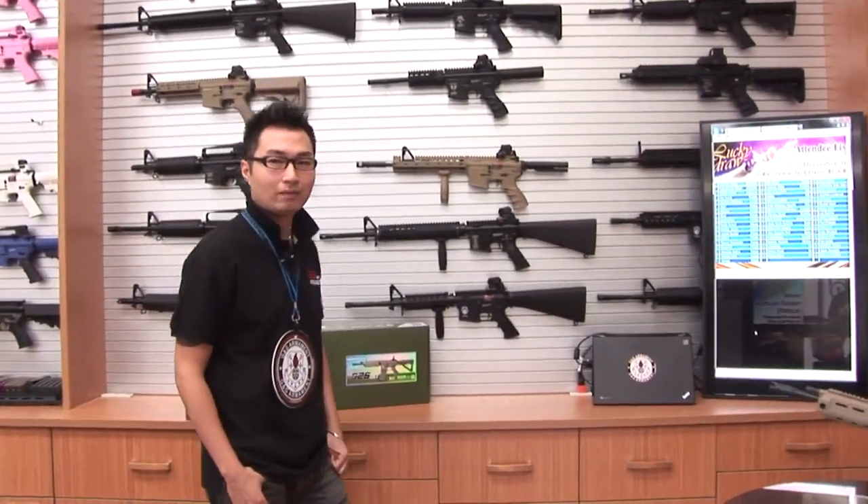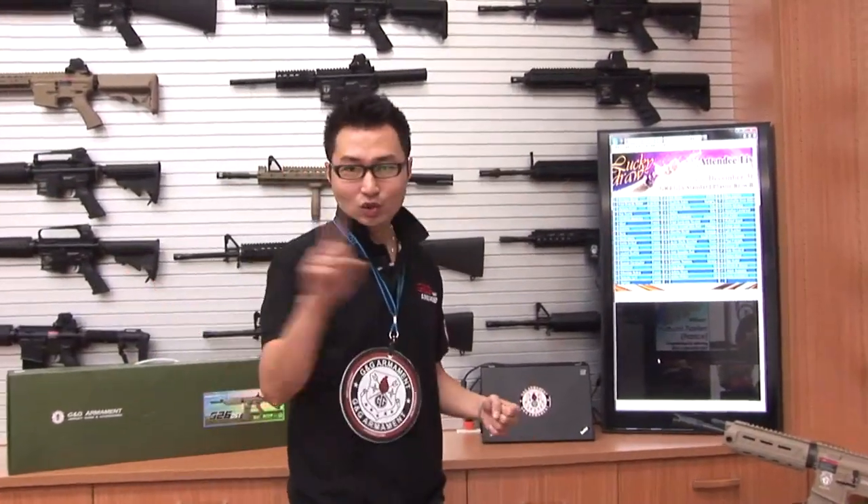Hello everyone, this is GGTV. My name is Matt. Don't doubt, you're right. Lucky draw day again.